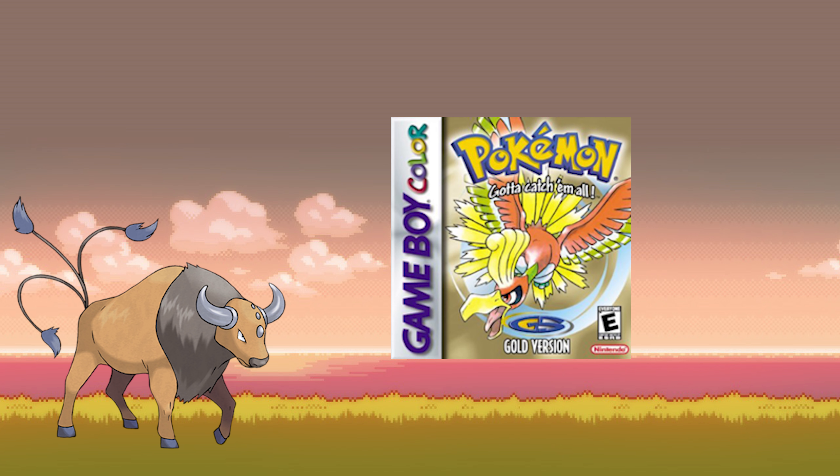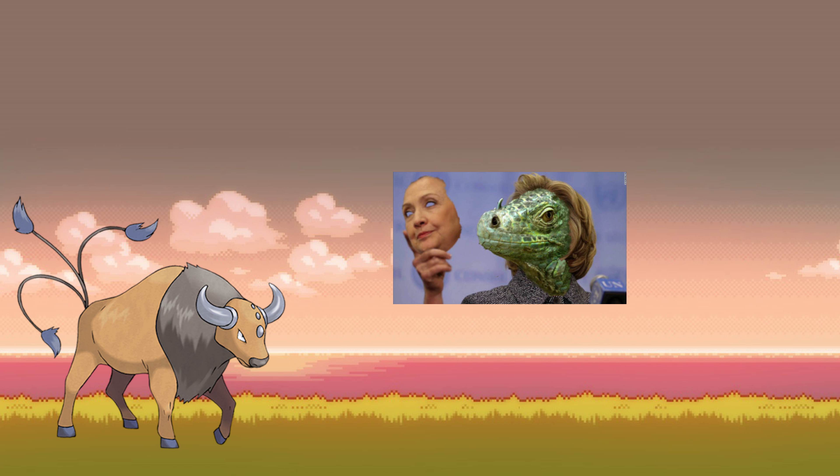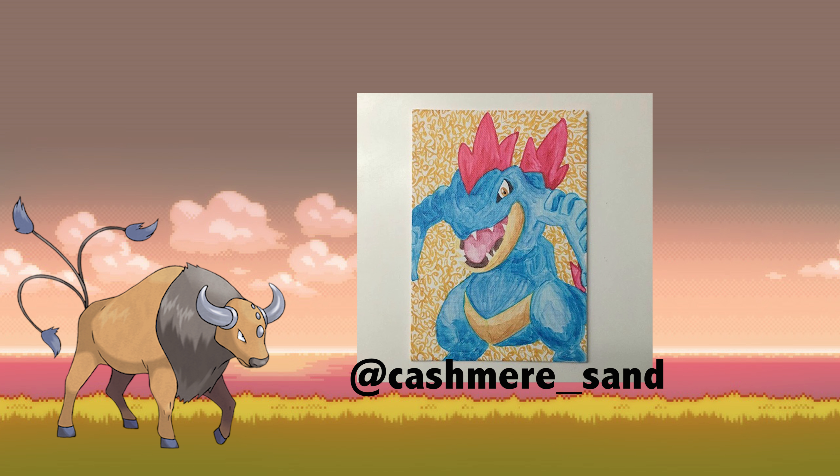The first time I ever played Gold Version, my first starter was Totodile and I loved the way it looked. It was like a little alligator, and just like I said, I love reptiles and stuff, so of course I would pick the alligator Pokemon. Then I did whatever I could to evolve it to Feraligatr. I absolutely love Feraligatr — especially its blue coloring. When I was drawing it, I really liked the way I made its mouth because of the different contrasts and colors. Most Pokemon have the same mouths, but there was a special connection I had when I was painting it, so that's why Feraligatr is one of my favorites.